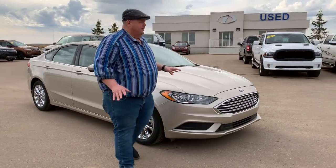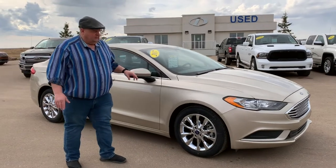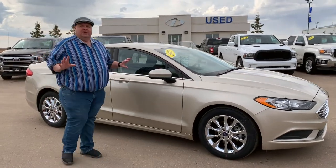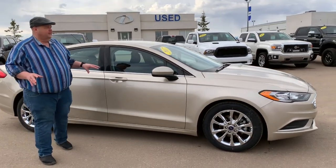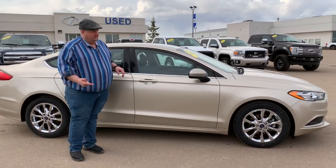This one's nicely equipped. It has the backup camera in it, it has a remote start, seating for five, and it's come from our personal rental fleet, so we have all the service records and all the maintenance has been kept up on this.